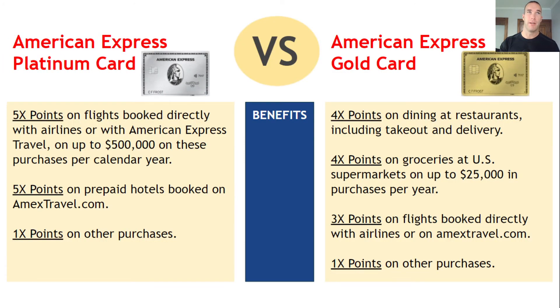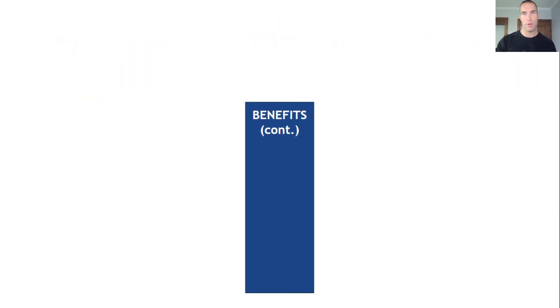Digging into the card benefits: the Platinum card gives you 5x points on flights booked directly with airlines or through American Express Travel, up to half a million dollars per year, and 5x points on prepaid hotels booked through Amex Travel, with 1x on everything else. The Gold card gives you 4x points on dining and restaurants — including takeout and delivery — and 4x on groceries at supermarkets, making it more of an everyday spending card. You also get 3x points on flights booked directly with airlines or on amextravel.com, and 1x on everything else. So the Gold card does offer travel rewards, just not as many as the Platinum.